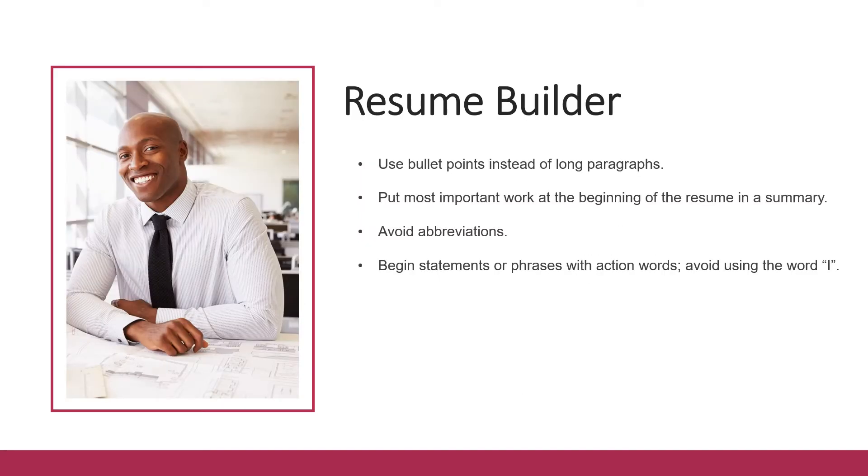When building your resume, stick to using bullet points instead of long paragraphs. This makes it easier for employers to read, and you want to be clear and concise. Put your most important work at the beginning of the resume in a summary. Avoid including abbreviations because you can't assume the recruiter will know what the acronym means — for instance, instead of writing CNA, write out Certified Nursing Assistant. The less guessing the employer must do, the better chance you have of being hired.